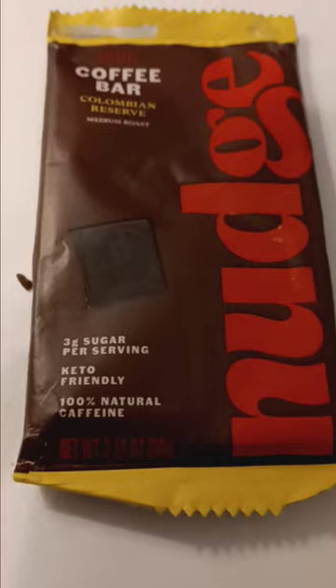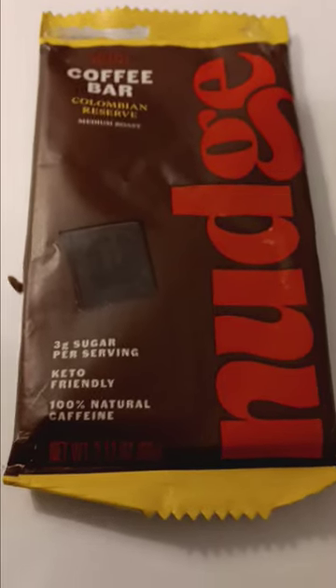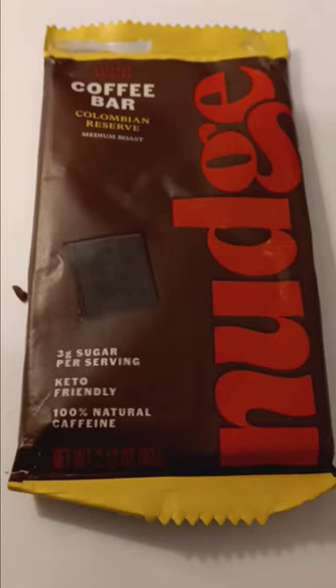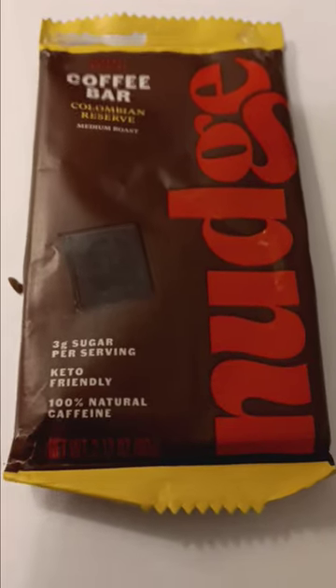If you love coffee and you love chocolate, this is one of those incredible balancing acts where the flavor is fantastic. I can only hope that somehow, somewhere, some way, somebody decides to recreate this bar, because it's fantastic. But I don't think they make it anymore.